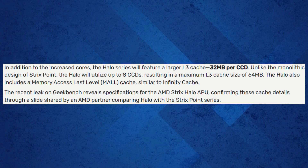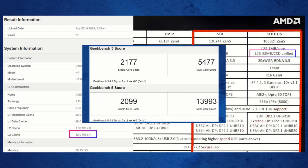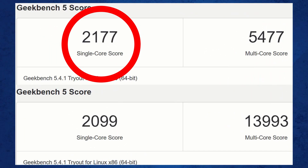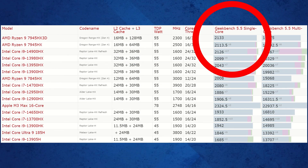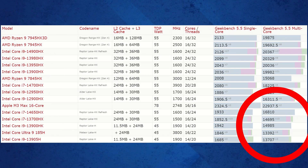The recent leak on Geekbench reveals exciting specifications for the AMD Strix Halo APU. Confirmed by an AMD partner slide, the cache details show a significant upgrade over the Strix Point series, with a single-core score of 2,177 points. The AMD Strix Halo tops the single-core ranking charts, with a multi-core score of 13,993 points that places it towards the bottom of the multi-core ranking list.